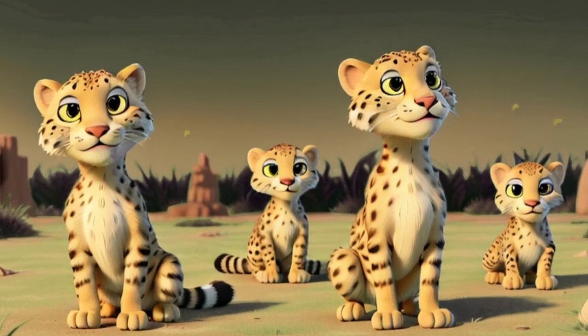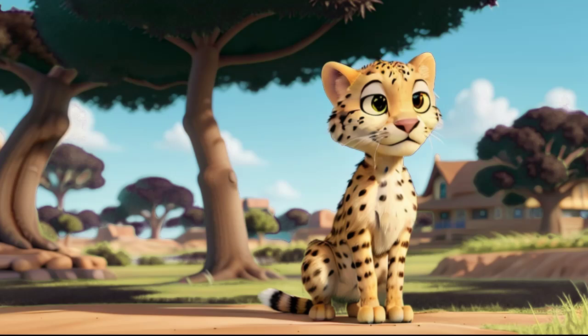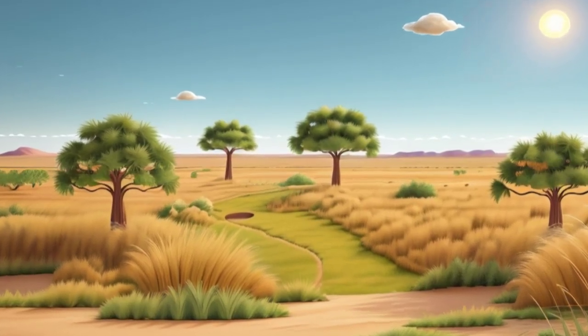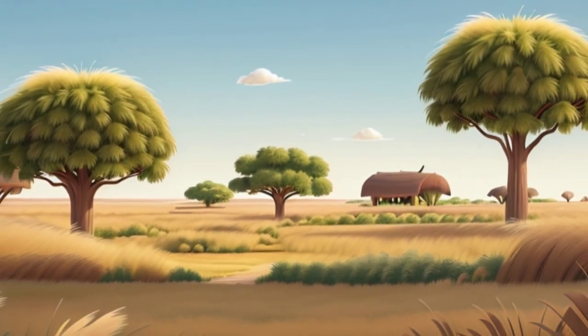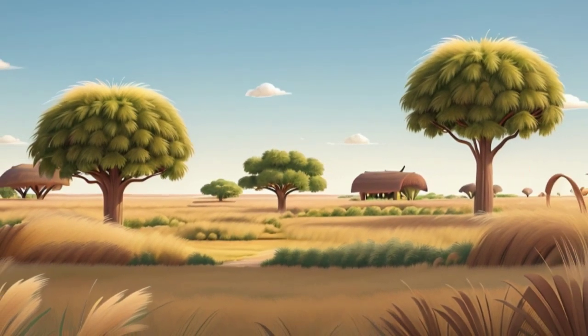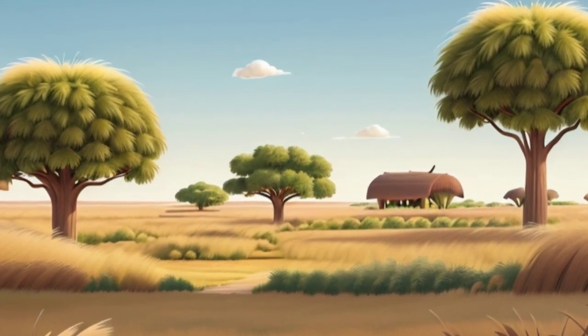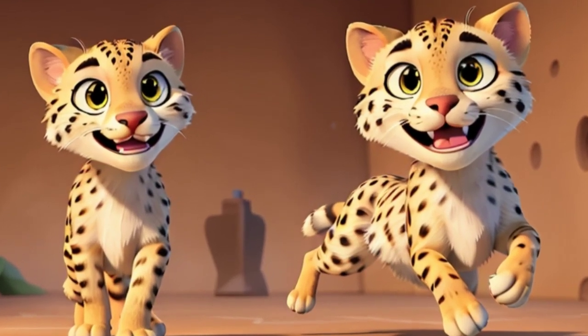From the moment she took her first bounding steps on the savannah, Zuri was filled with a restless spirit and a hunger for adventure. While her siblings preferred to laze in the shade of acacia trees, Zuri yearned to explore the vast expanse of the savannah and discover its hidden wonders. One day, as the sun rose in a blaze of glory casting a golden glow over the savannah, Zuri's curiosity got the better of her. Ignoring the warnings of her cautious mother, she set off on an adventure of her own, determined to explore the far reaches of the savannah.